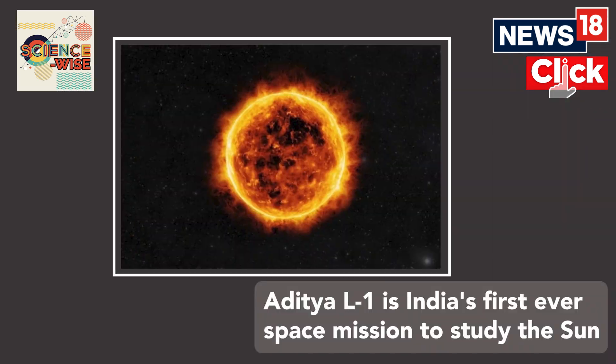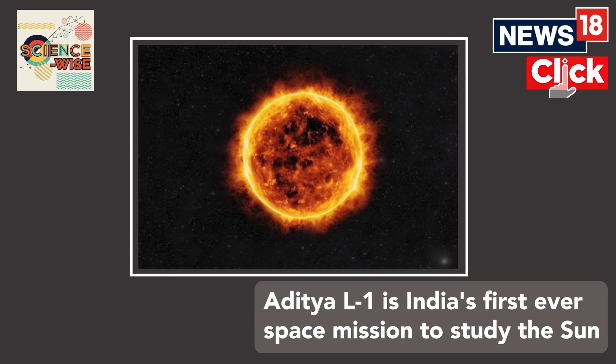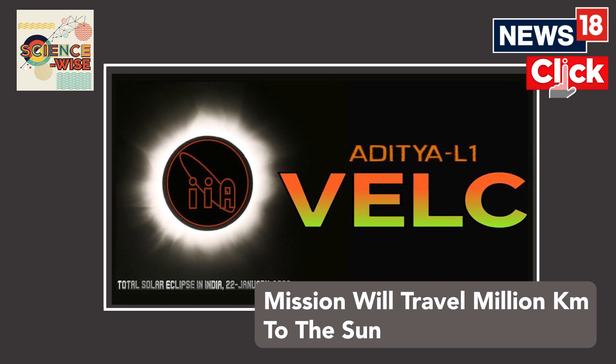Let's explain what this whole mission is all about. Indian scientists have been studying the sun for a very, very long time. In fact, the logo of this payload carries the image of a solar corona that was taken by Indian and British scientists working at the Kodaikanal Solar Observatory almost 100 years ago.